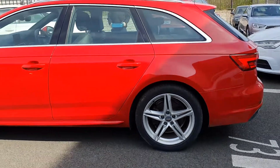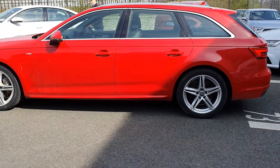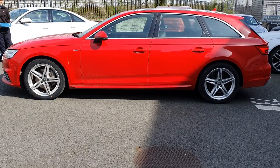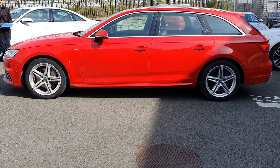This is a stunning A4, so if you have any more questions on the car or you'd like to organise a test drive, please give us a call on 01850 2100. Thanks for watching, see you soon.